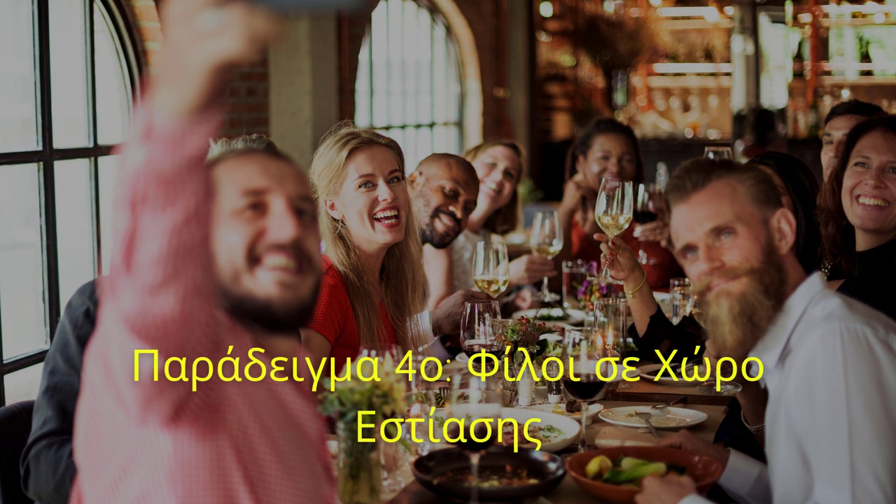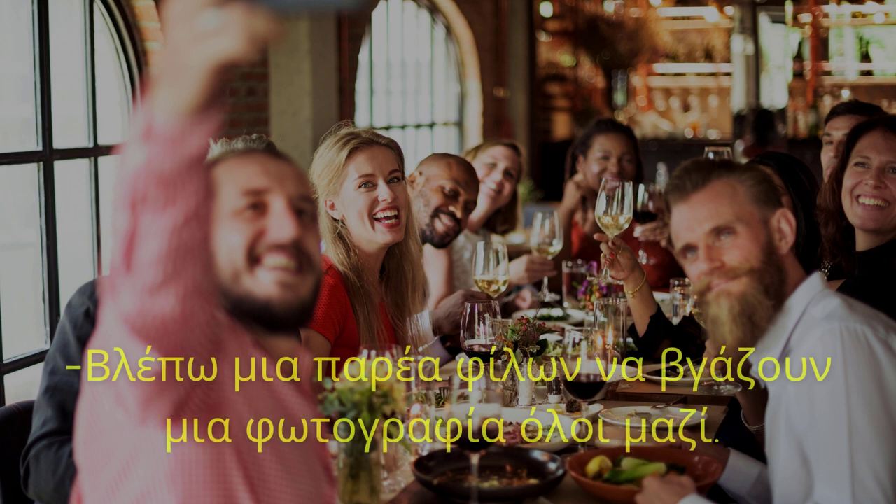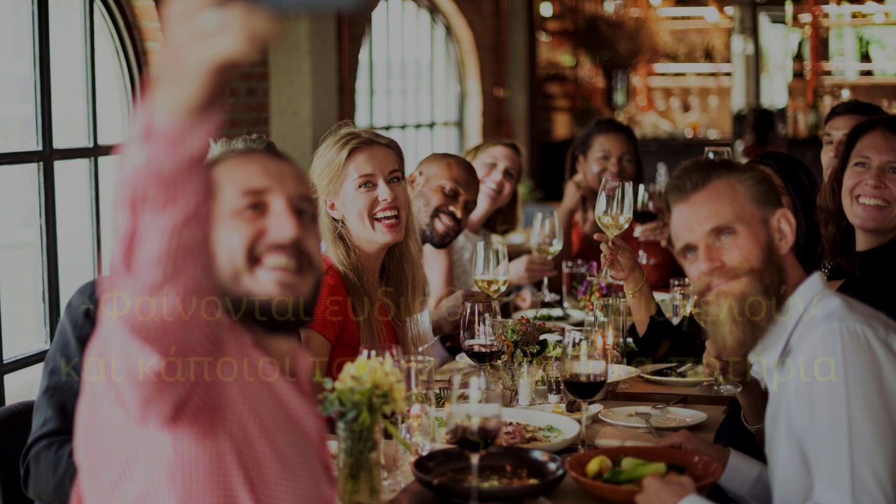Παράδειγμα τέταρτο. Φίλοι σε χώρο εστίασης. Τι βλέπετε στη φωτογραφία; Βλέπω μια παρέα φίλων να βγάζουν μια φωτογραφία όλοι μαζί. Πώς αισθάνονται τα άτομα της παρέας; Φαίνονται ευδιάθετοι. Χαμογελούν και κάποιοι τσουγκρίζουν τα ποτήρια τους.